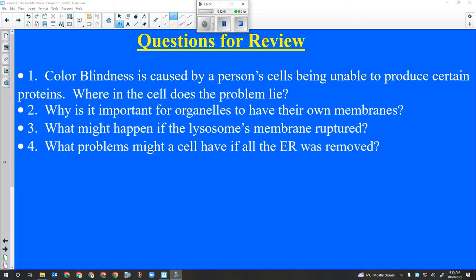Color blindness is genetic. If you're color blind, it's because your DNA has a mistake in it. The section of DNA that codes for how to make rhodopsin - a protein used by your eyes to sense color - is wrong. It doesn't produce that protein, and as a result you can't see certain wavelengths of light.